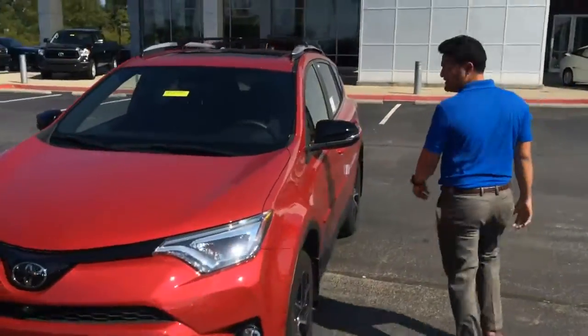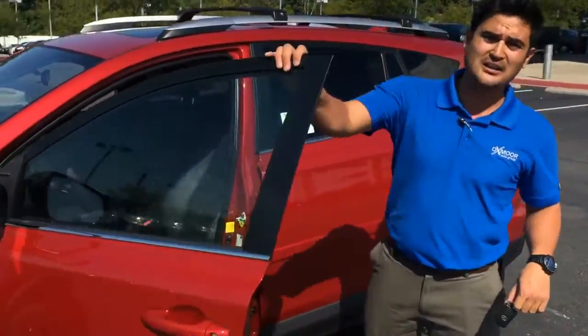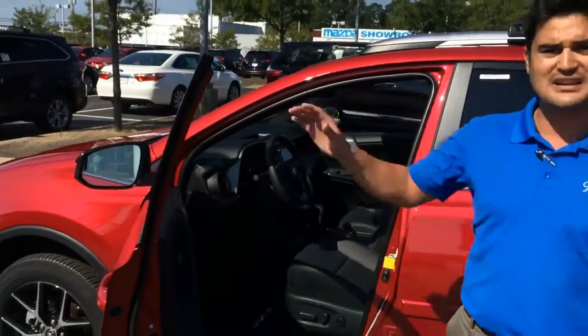Come on inside, let me show you some features inside the vehicle. You have a keyless entry system — never have to take that key out of your pocket with a push-button start, Bluetooth capabilities with backup camera, leather and heated seats.